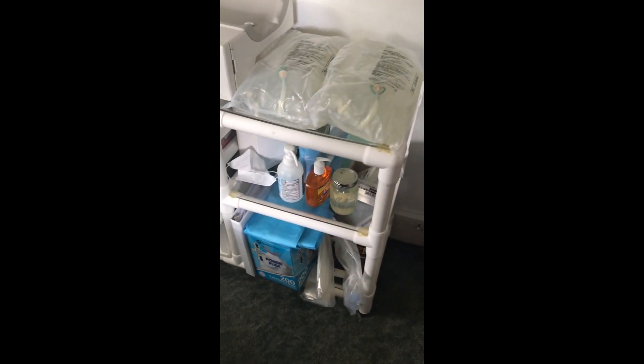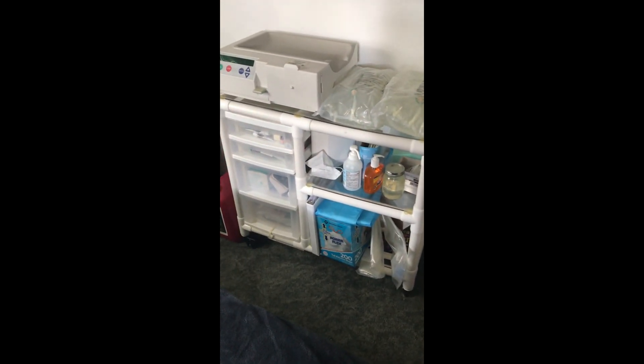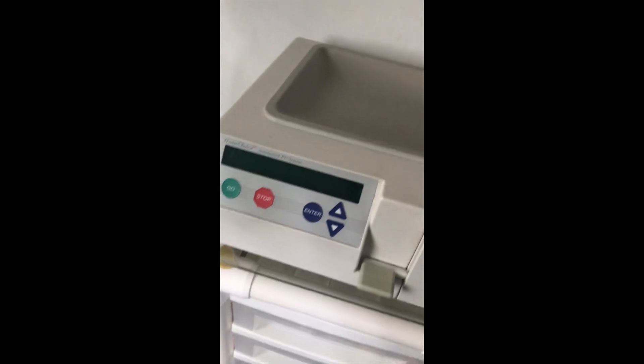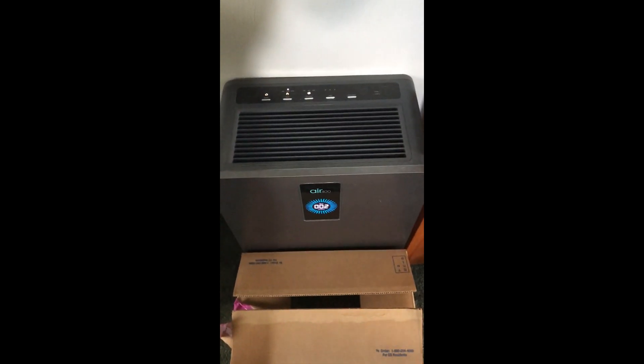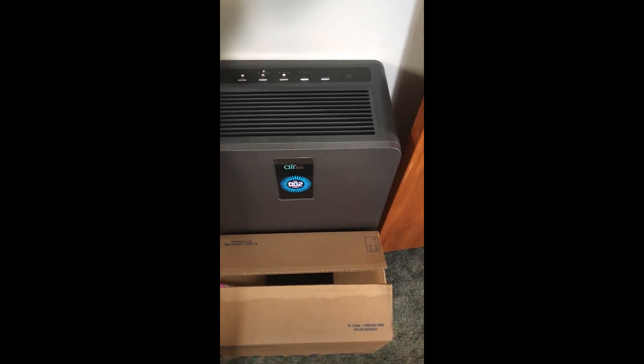Right here I have my cart in my bedroom that holds my daily supplies and my cycler — I have a Baxter Home Choice cycler. I also have a five-gallon gas can for the fluid it drains, a large garbage can for all the waste. At the end of the day it's non-biohazardous — you don't need biohazard waste or red bags, there's nothing hazardous. I also bought an optional air purifier for the room, which takes up a decent amount of space.